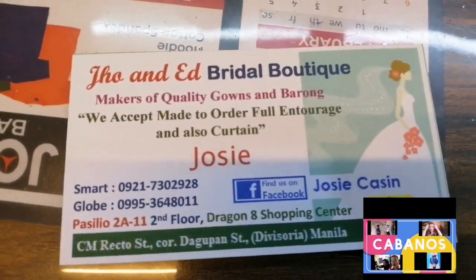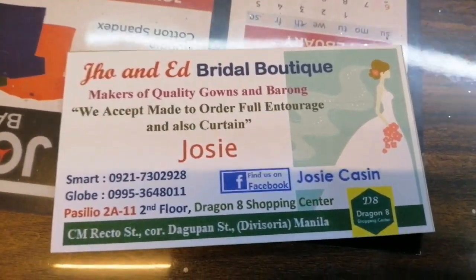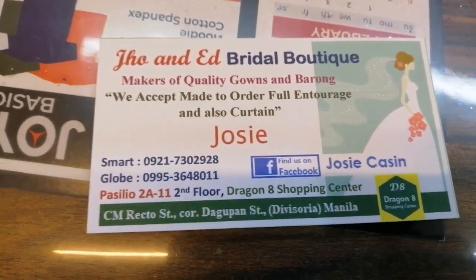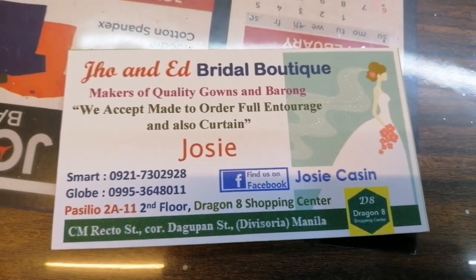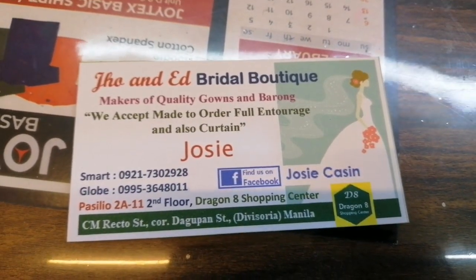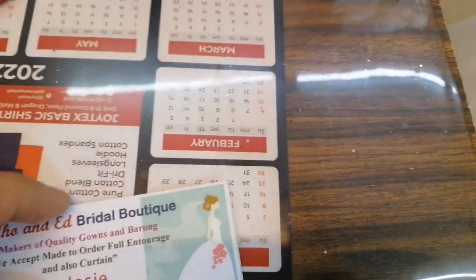Jo and Ed Bridal Boutique. So comment down below, kidsers, if there's a bridal gown you fall in love with that you want. You can contact them — they have Smart, Globe, and a Facebook page. That's Ate Josie. So let's start with their beautiful creations.